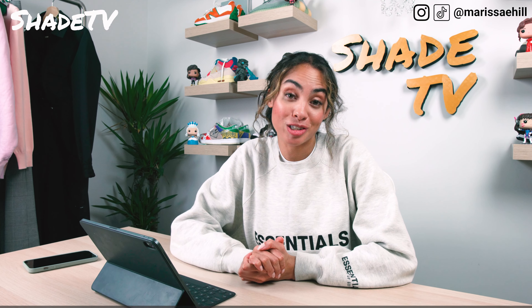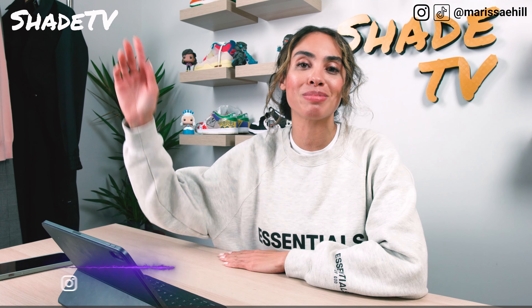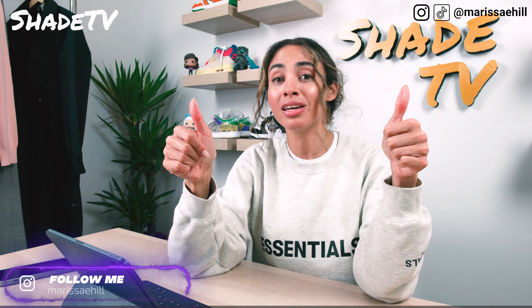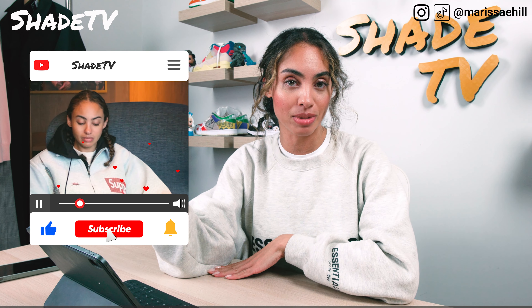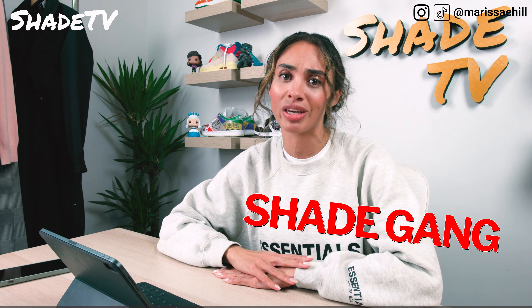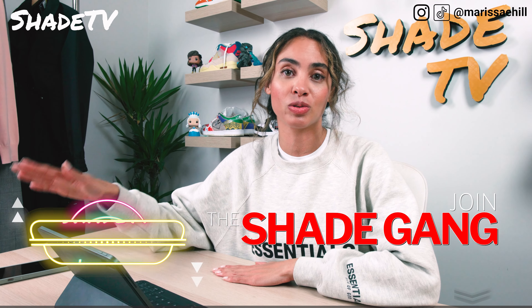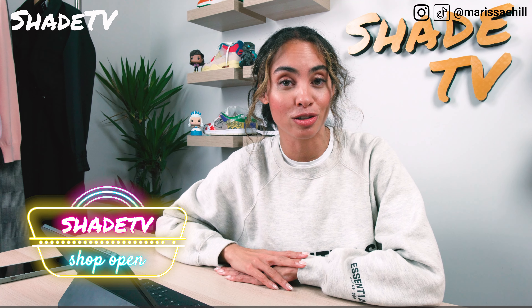Hi everyone! Welcome back to another episode of Shade TV. My name is Marissa Hill. If you are new here, welcome. Be sure to smash that subscribe button as well as give this video a thumbs up at the end if you enjoy it. Feel free to leave any comments or questions down below, hit the notification bell, and check out that join button — we have some amazing membership tiers as well as our new merch store.